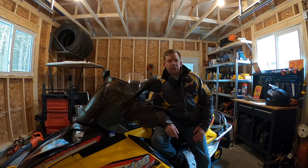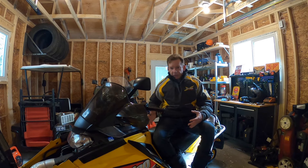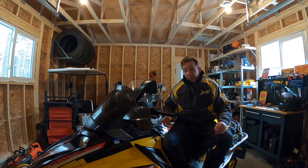Hey there, snowmobilers. Welcome back to the channel. If you're new here, my name is David Clark, and today's video is about flooding. The whole reason I created the channel is that a simple problem like flooding your sled can really seem like a big deal. More experienced riders can forget just how upsetting this can be.